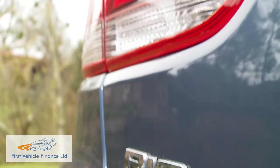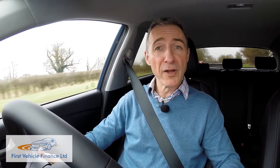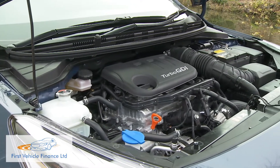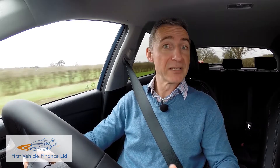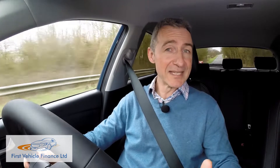The mainstream engine range includes few of the kind of power plants that would really tempt more spirited drivers. That's not to say that there aren't some effective engines in the Rio portfolio these days — there absolutely are. The headline act is the three-cylinder one-litre TGDI turbo petrol unit, a power plant Kia has developed to take on the similar downsized three-pot engines now available from most other brands in the segment.